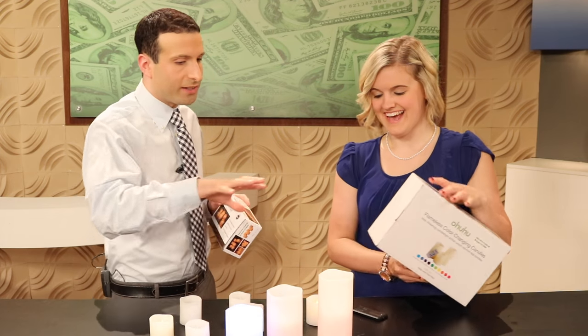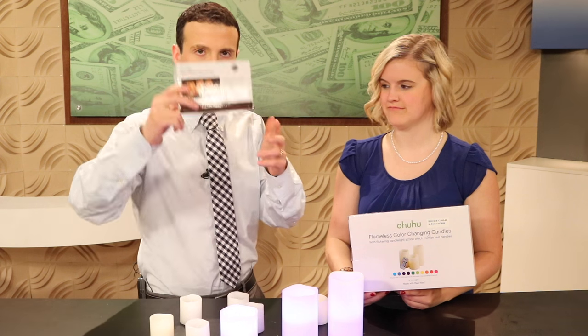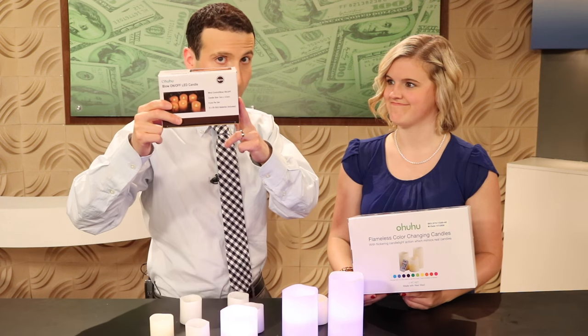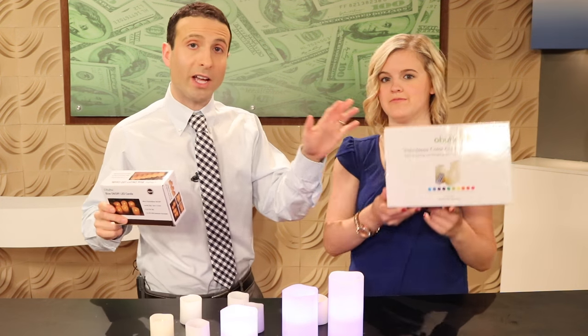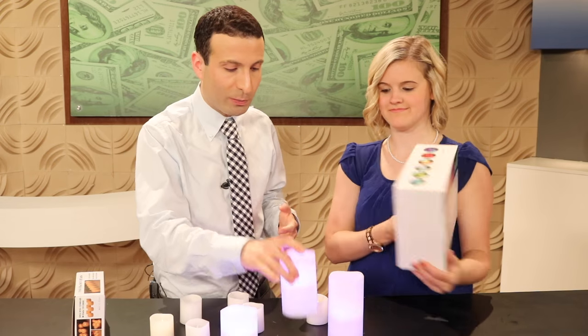Amy, which ones did you like better? If I had to pick, I actually kind of like the color-changing ones. Do you like the flameless blow-on blow-off candles, or the color-changing ones that Amy liked better? And what's your favorite color? Amy's is pink.